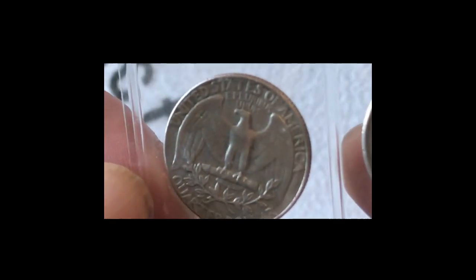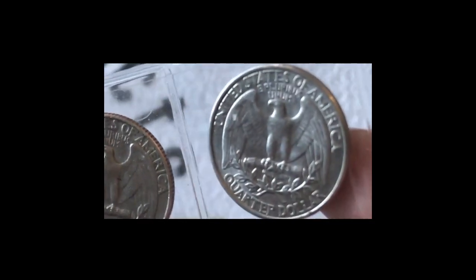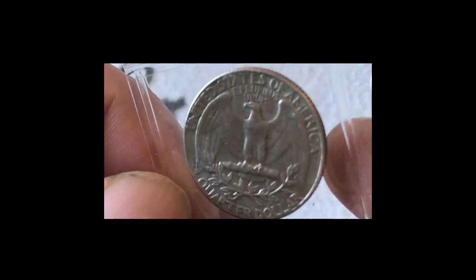I think you've got to agree those are absolutely stunning coins.